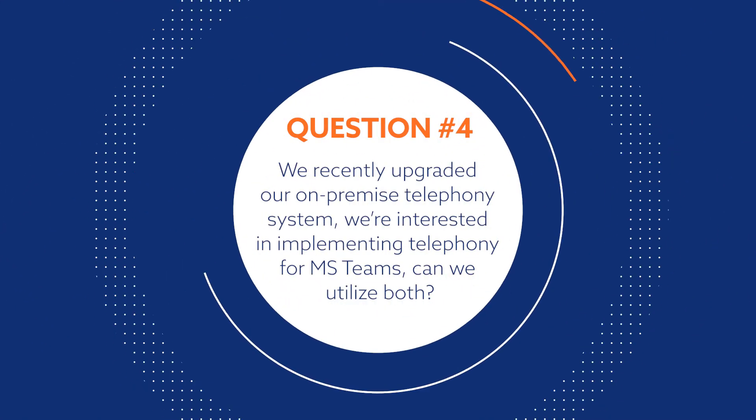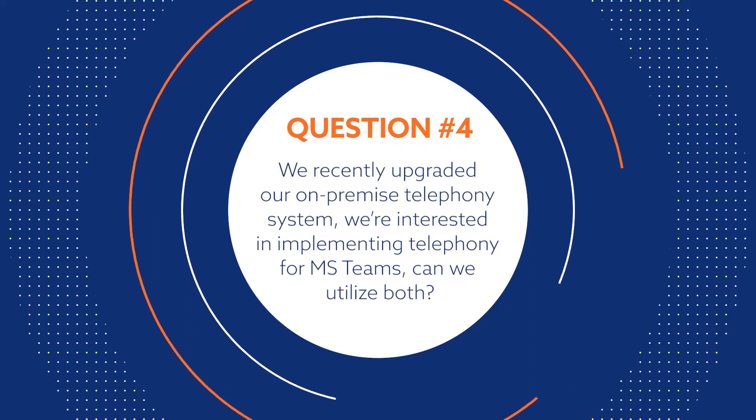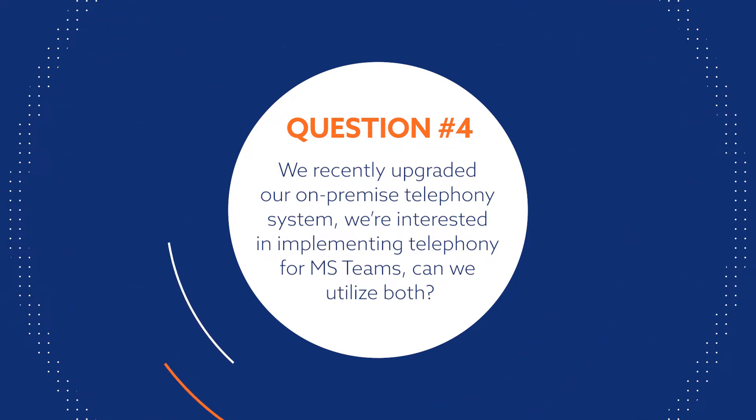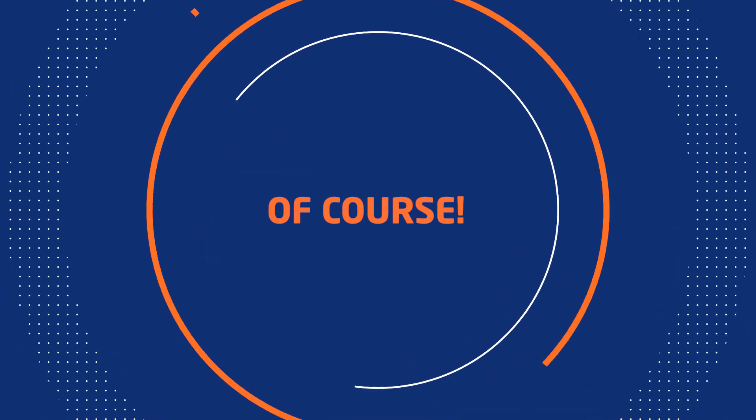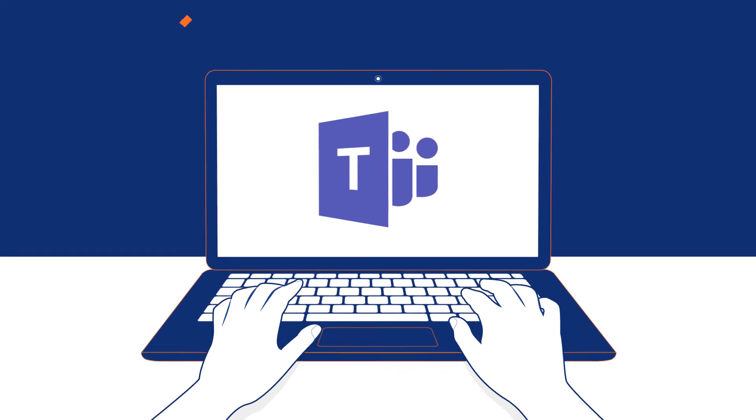We recently upgraded our on-premise telephony system. We're interested in implementing telephony for MS Teams. Can we utilize both? Of course. This is very easy to do with NEC's Network Connect. Our MS Teams telephony solution has an option for dual forking,